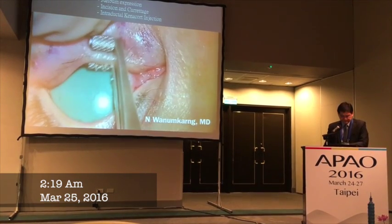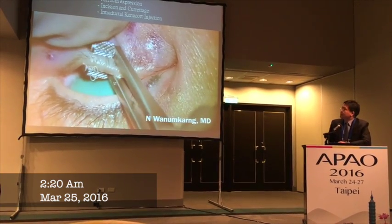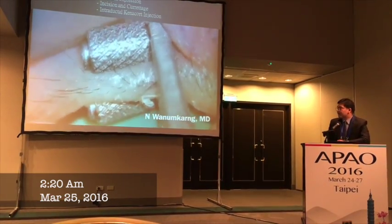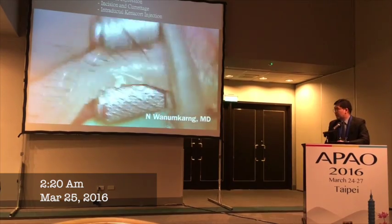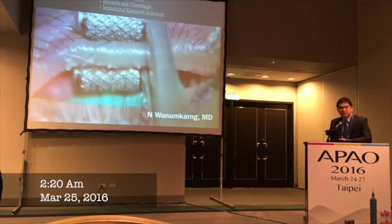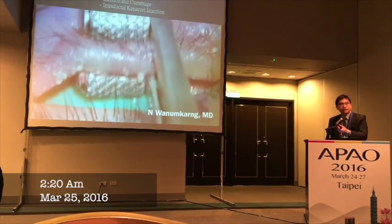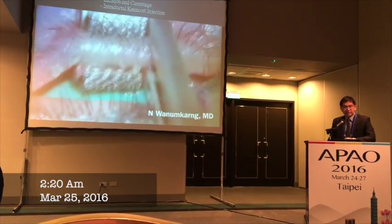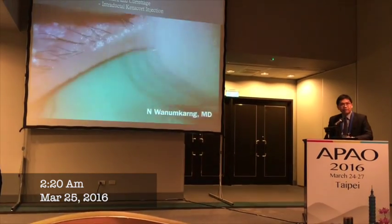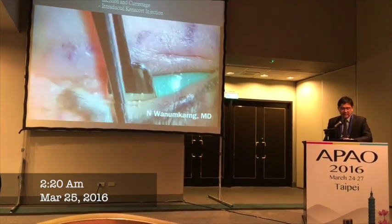This shows the commercial meibomian expression instrument. This demonstrates what happens when we try to remove the toxic meibomian content inside the meibomian gland. I found that this technique is quite helpful for relieving the intraductal pressure and relieving the toxic content inside the meibomian gland, allowing the gland to produce new content. Immediately after the patient received this treatment, she felt much relief from the pressure inside the eyelid.